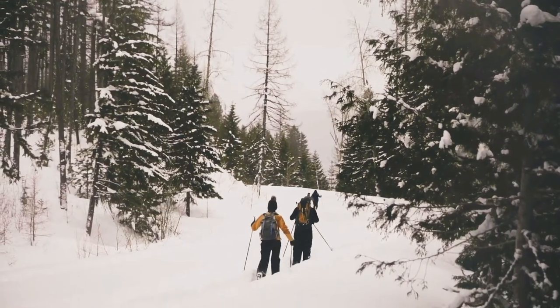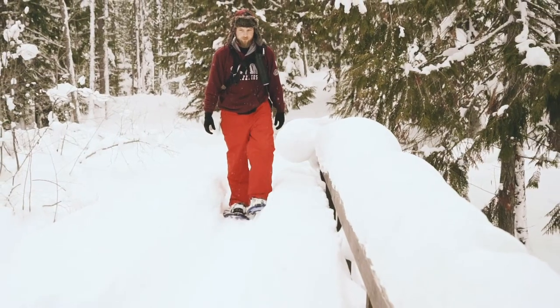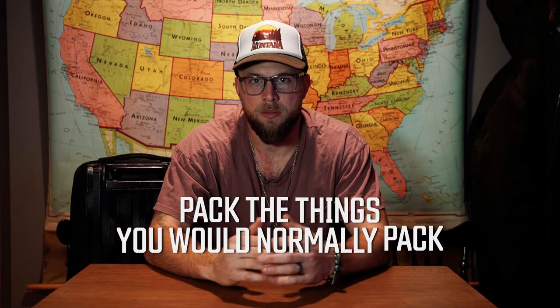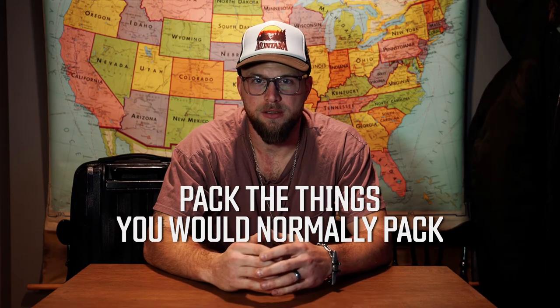You would think snowshoeing or skiing on a brutally cold day would call for a ski jacket, but before too long you'll be wanting to ditch it because you've worked up a sweat. Generally speaking, pack the things that you would normally pack going on a long vacation. When it comes to Montana though, I always make sure to pack the following things regardless of the season.